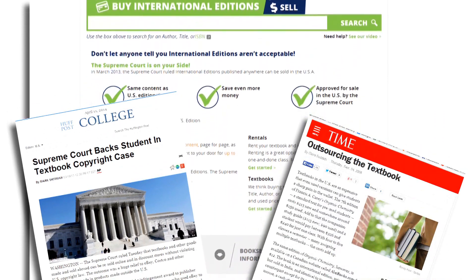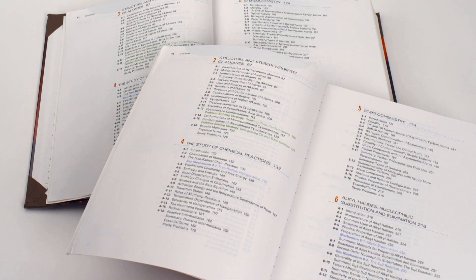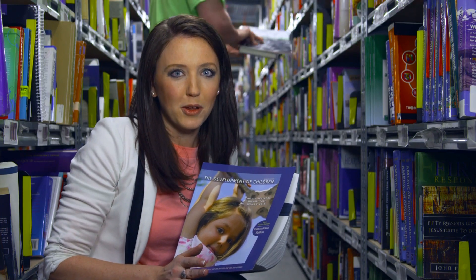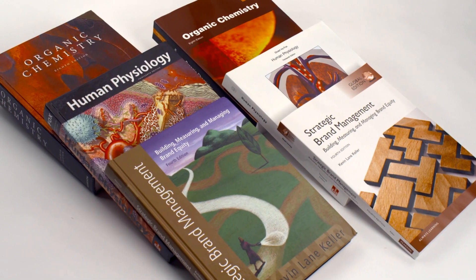can be sold here in the US. These books have the exact same content as their domestic edition counterparts, but here's the good part — they cost a lot less. So besides the smaller price, are there any differences at all between the international editions and the US editions? Yes,